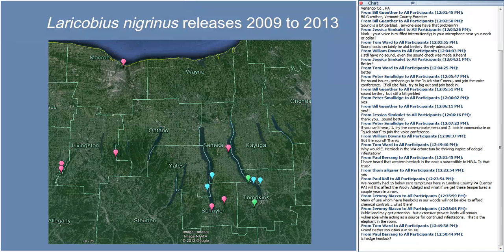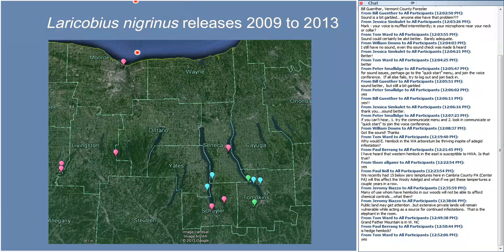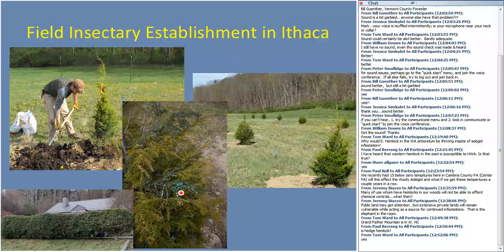What we really need to think about is establishing field insectaries up here so we have a ready source of our own insects produced regionally. I was very impressed with the hedges in North Carolina — they get a lot of sun and the insects are very productive there. I'm still refining techniques for infesting trees with hemlock woolly adelgid, as I'm getting a lot of mortality in the summer, but field insectaries are an important part of our future here in New York and elsewhere where HWA is expanding.